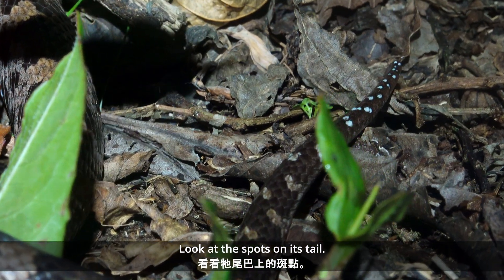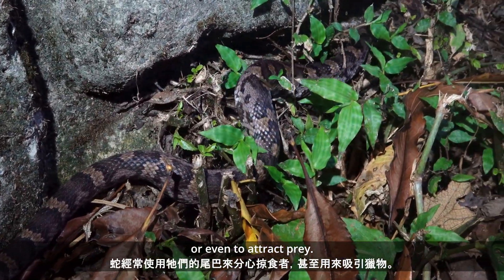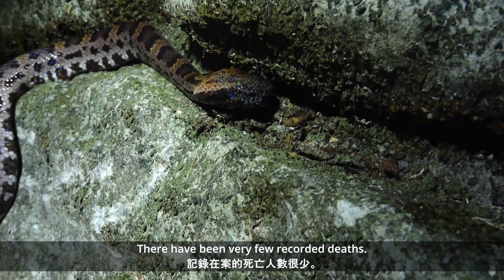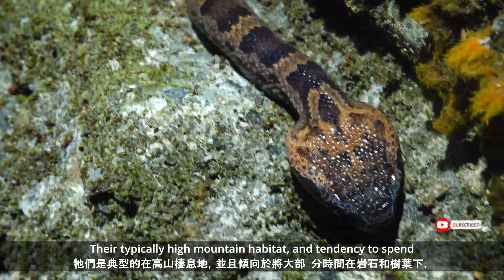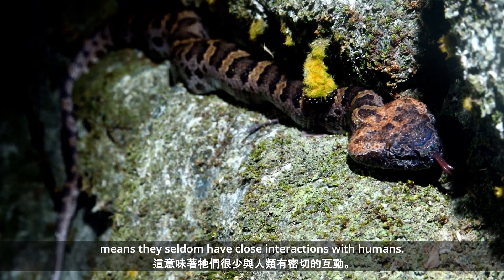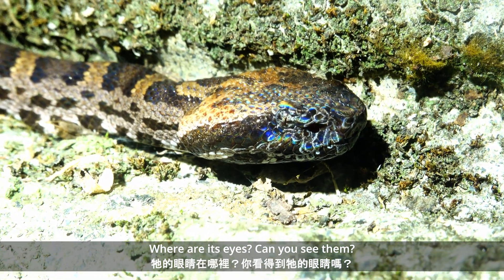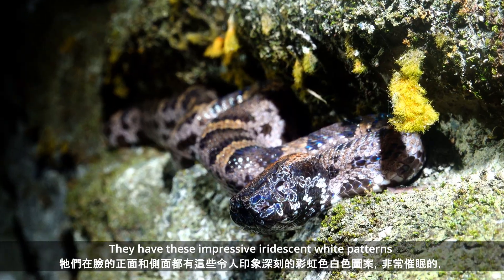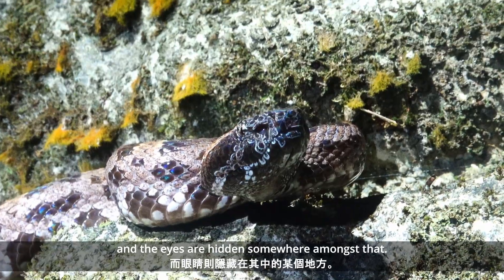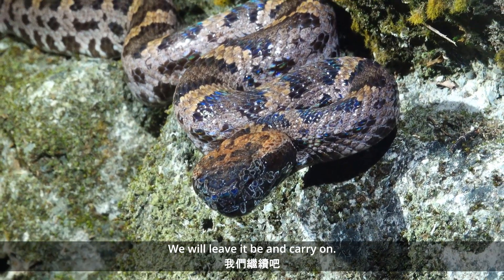Look at the spots on its tail — snakes often use their tails as decoys or even to attract prey. These are venomous pit vipers, but little is known of their venom. There have been very few recorded deaths. Their typical high mountain habitat and tendency to spend much of their time living under rocks and leaves means they seldom have close interactions with humans. Where are its eyes? They have these impressive iridescent white patterns across the front and side of the face — almost hypnotic — and the eyes are hidden somewhere amongst that. What a beauty. We'll leave it and carry on.